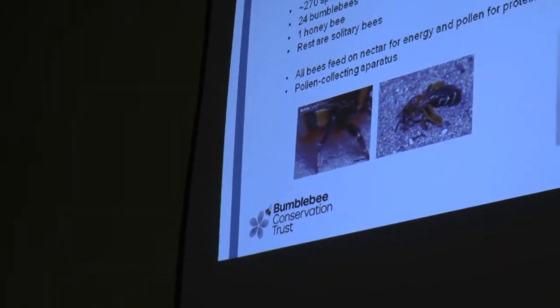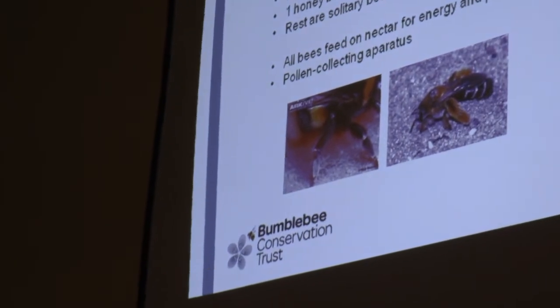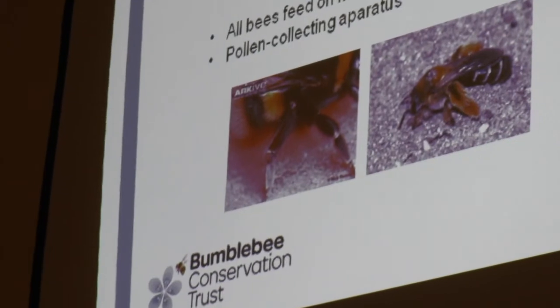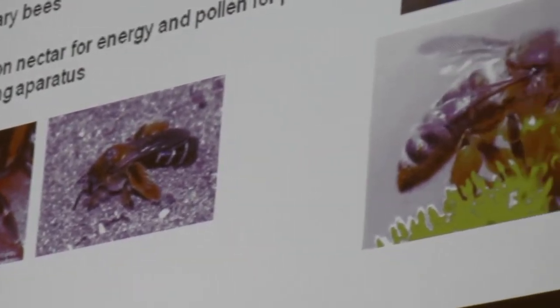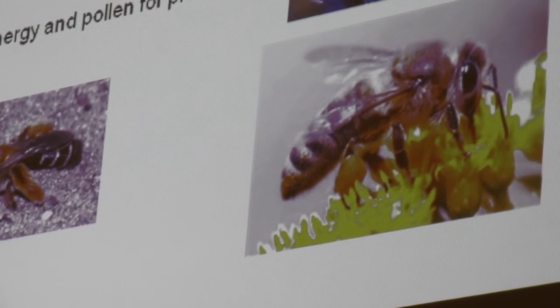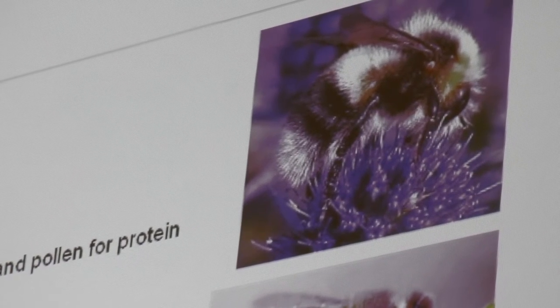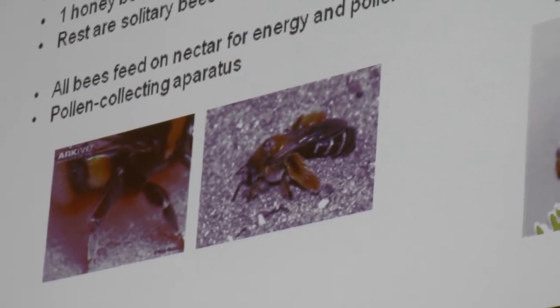They all come with a pollen-collecting apparatus. On the bumblebee hind leg, this shiny patch is the pollen basket — that's where she packs all the pollen to carry back to her nest. You can see she's been very busy; there's a really big ball of pollen on her pollen basket. Solitary bees have got really long hairs to collect the pollen — they don't have this shiny patch but they've got a hairy leg. Almost looks like she's got baggy trousers on.